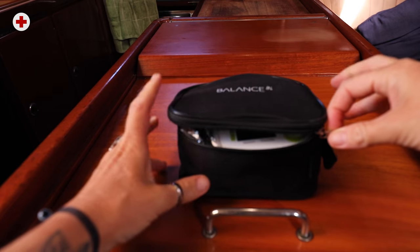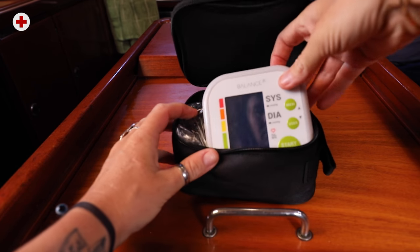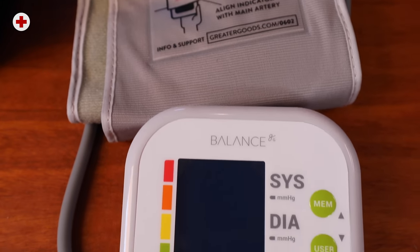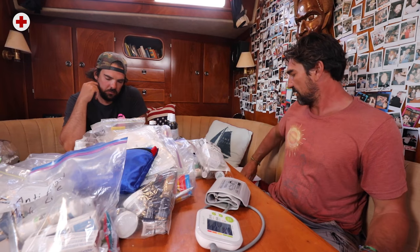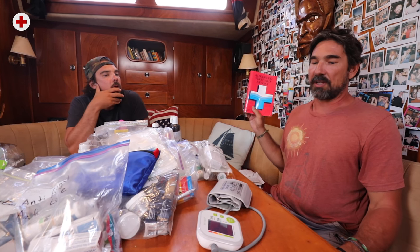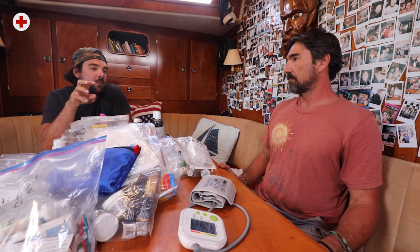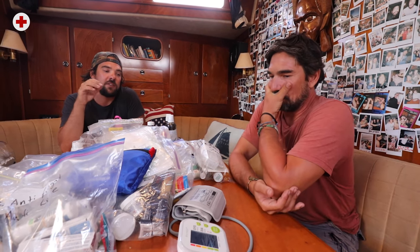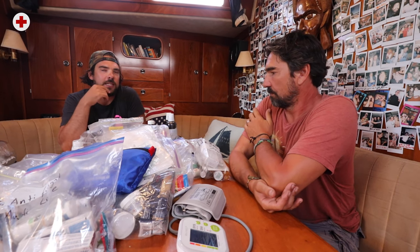This is a pretty cheap blood pressure and heart rate monitor — you should definitely have one, because many first aid steps involve checking blood pressure and heart rate to see if someone's entering shock. You don't necessarily need to know what all the numbers mean yourself. If you call a doctor from your sat phone and they say 'take the patient's blood pressure and tell me the numbers,' you can give them all the information they need and they'll tell you exactly what to do.